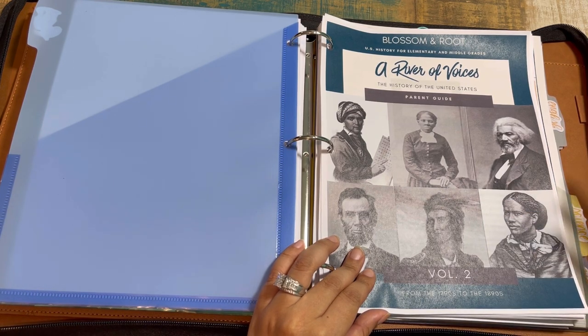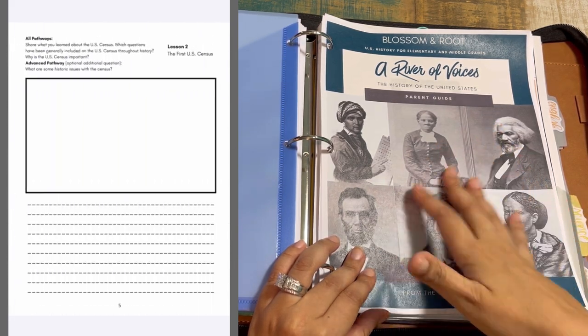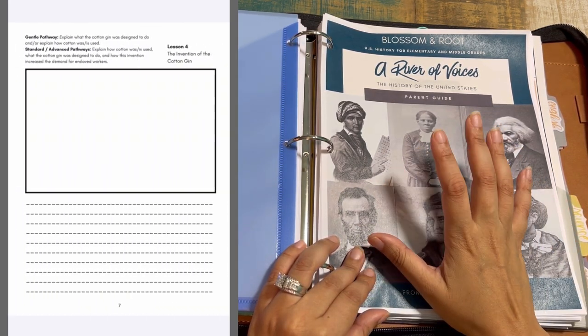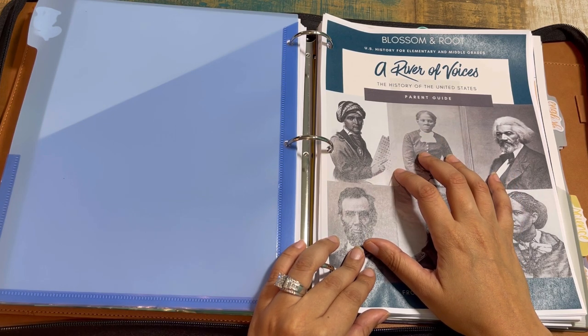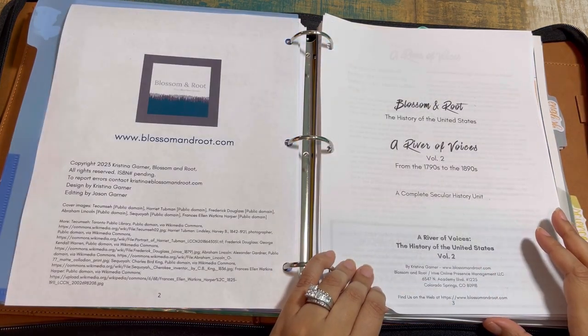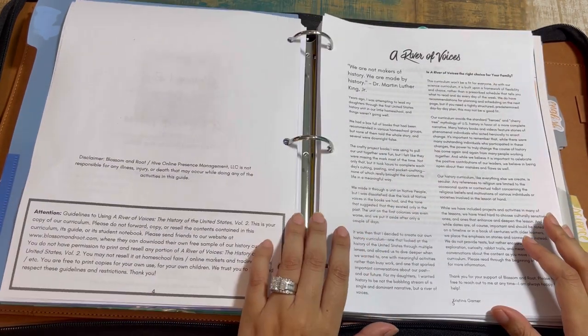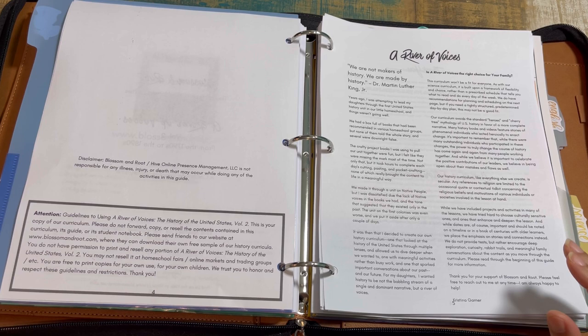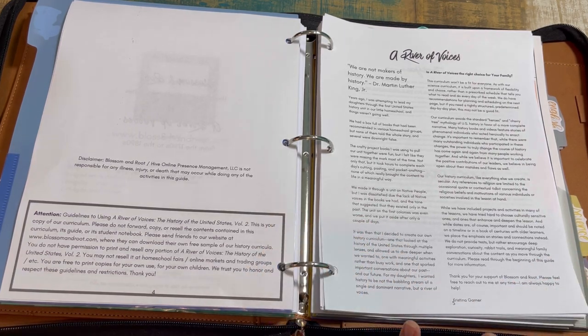For student pages: if you choose to use the scripted pages provided, those are for each child doing this curriculum. You can teach this family-style — there are different pathways we'll get into. This is a secular history curriculum. Blossom and Root is a secular program with a Charlotte Mason-inspired approach and some Waldorf influences as well, making it a bit eclectic, but it does pull in a lot of Charlotte Mason-type elements.